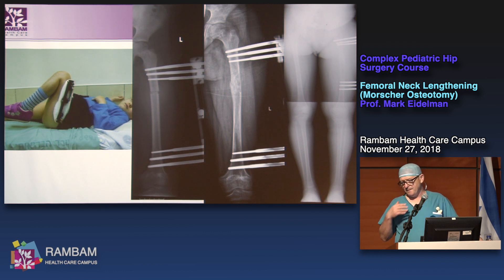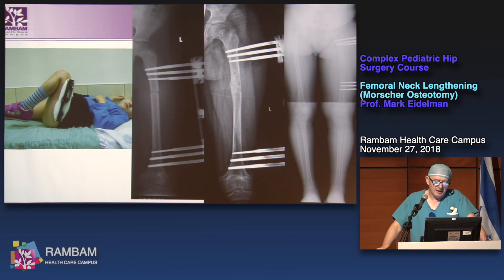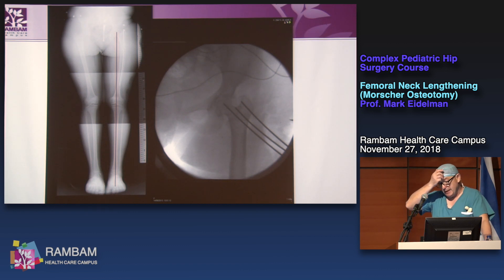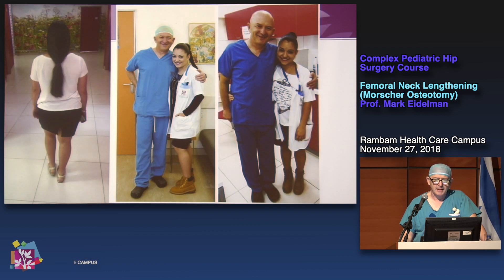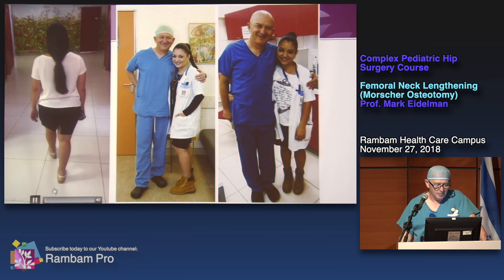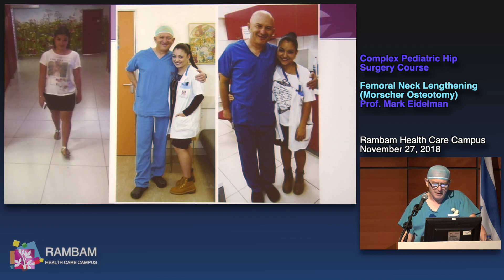This is the patient I will remember until my death. I started treating her when she was five years old — she had post-septic premature growth arrest. We performed lengthening three times, and this was the hip at the end. I decided to perform Morscher osteotomy, and we also gained some length from it. She is now a nurse in our surgery department. When I need to reassure someone that lengthening is possible, I tell them we achieved 14.5 centimeters of lengthening over time for this patient.